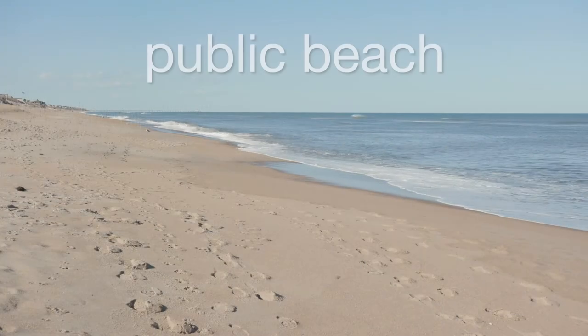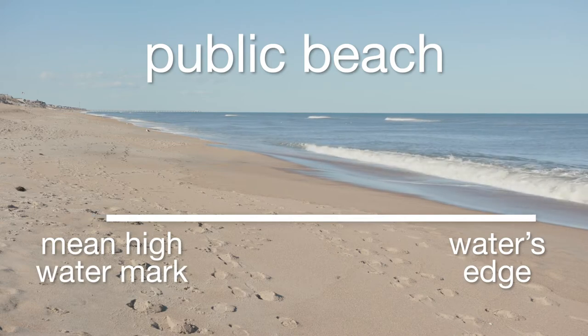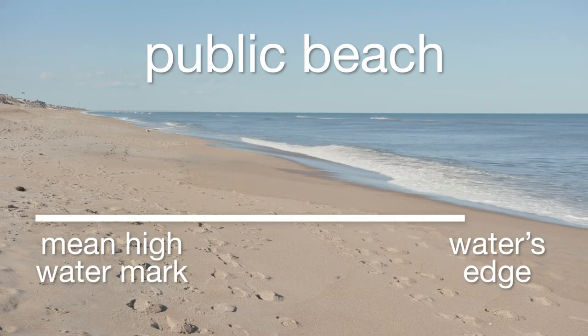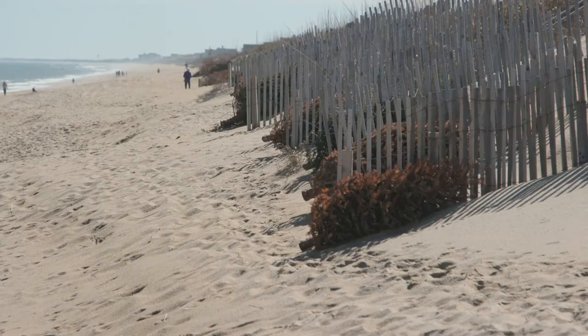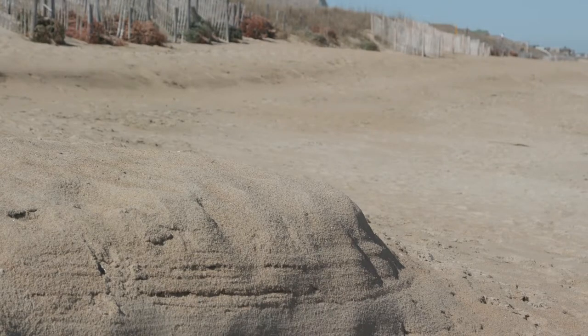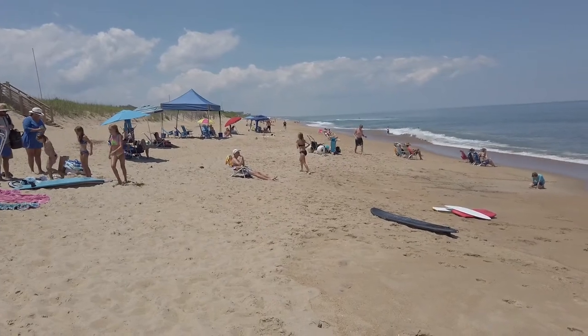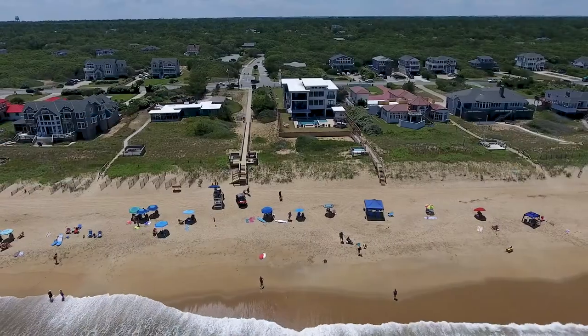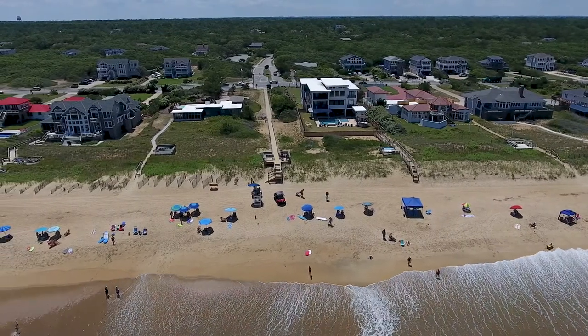Courts have defined the public beach to extend from the water's edge to the mean high water mark — a line that fluctuates with tide amplitude and erosion. The state does not, however, own the dry sand beach, generally defined as the area between the mean high water mark and the base of the first line of sand dunes. However, state courts have consistently held that title to the dry sand areas does not give the property owner an absolute right to privacy or to restrict access to that portion of the property. That way, residents and visitors can enjoy the beach and all the activities it has to offer.